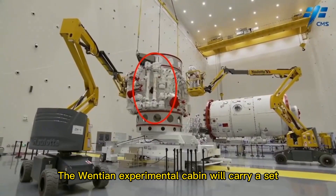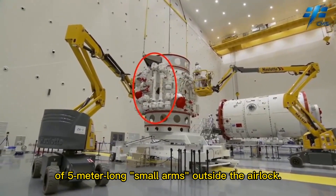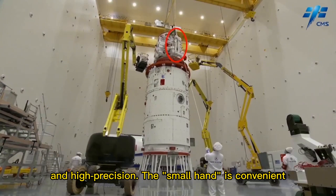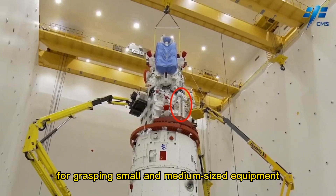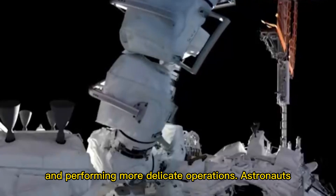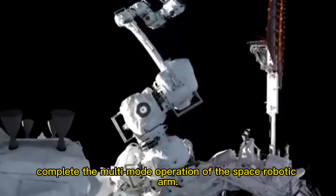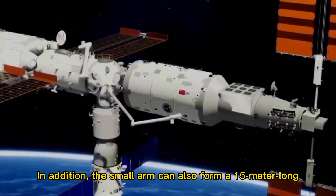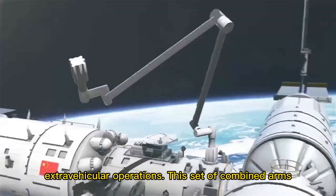The Wentian experimental cabin will carry a set of 5-meter long small arms outside the airlock. This 7-degree-of-freedom robotic arm is compact and high precision. The small arm is convenient for grasping small and medium-sized equipment and performing more delicate operations. Astronauts can use human-computer interaction in the cabin to complete multi-mode operations of the space robotic arm. In addition, the small arm can also form a 15-meter-long combined arm with the core cabin boom to carry out more extravehicular operations.